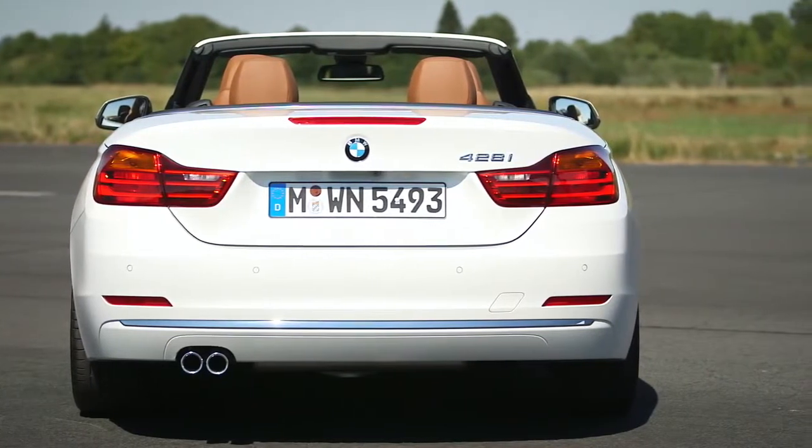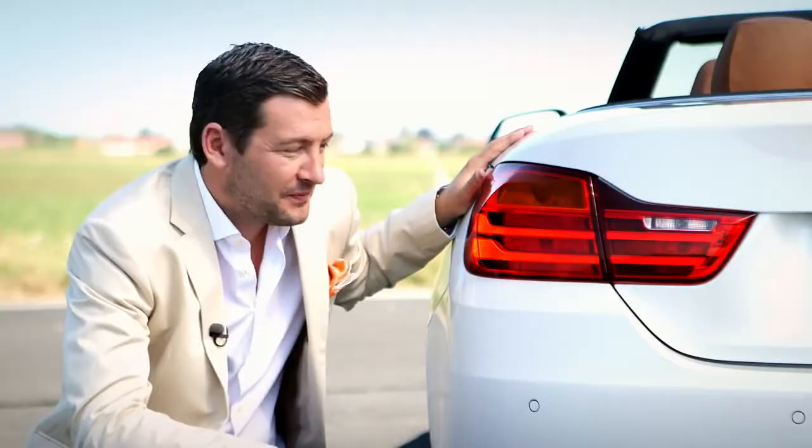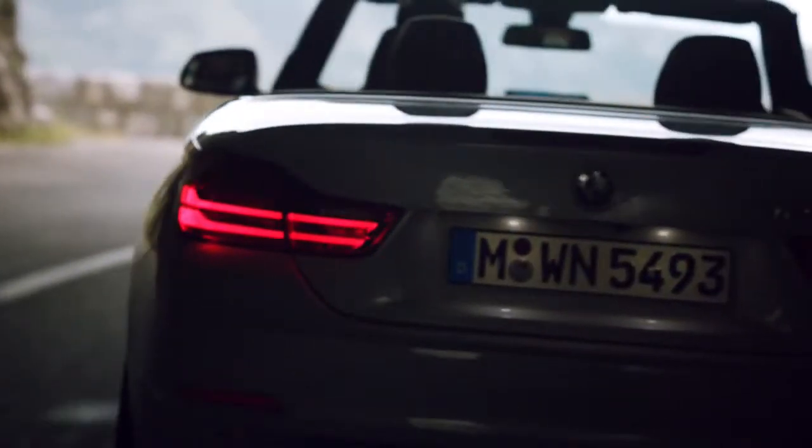The sculpted rear fenders give a lot of attention to the wide rear track of the car. The L-shaped rear lights of the BMW 4-series convertible have especially at night, thanks to their precise line work, a very distinctive appearance.